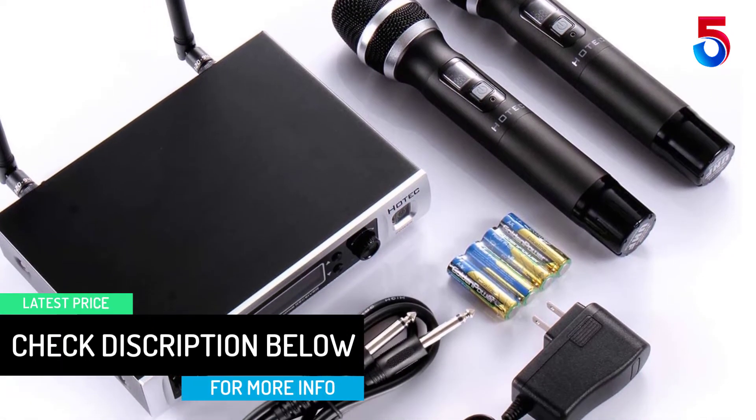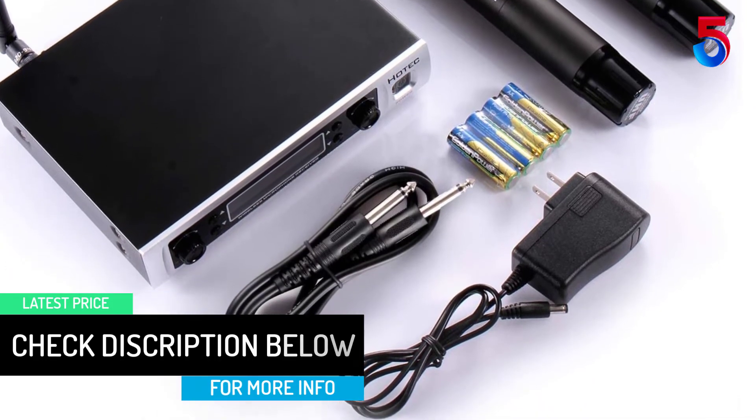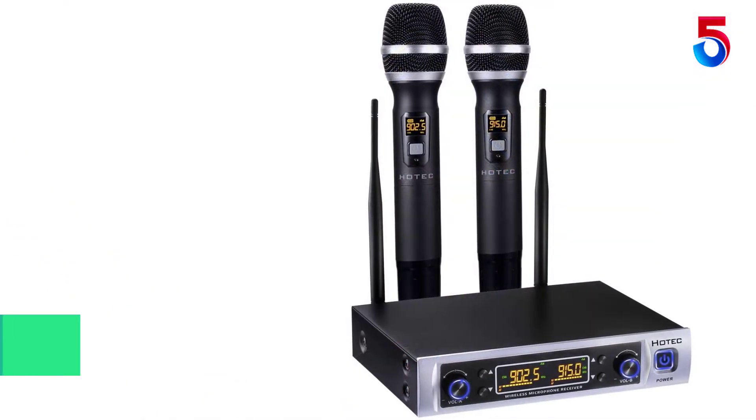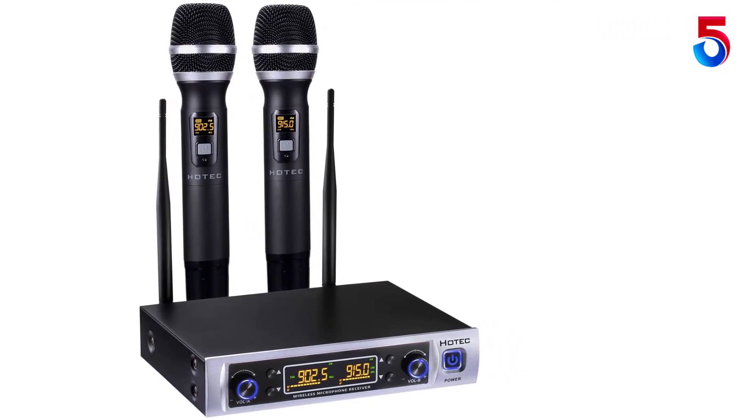Both mics sound great. Purchased for a large meeting room to avoid the trip hazard of running cables on the floor. The base station and mics were easy to set up and worked great right out of the box. We're very happy with these mics.